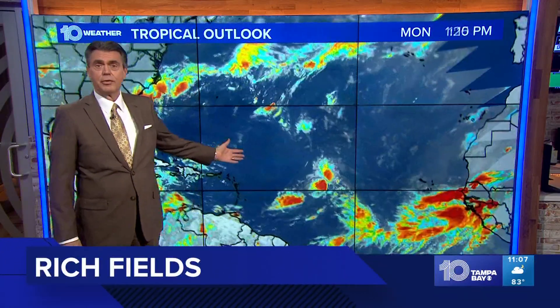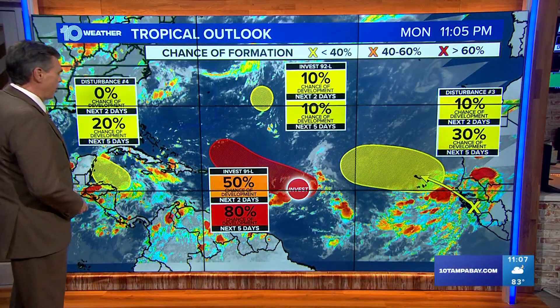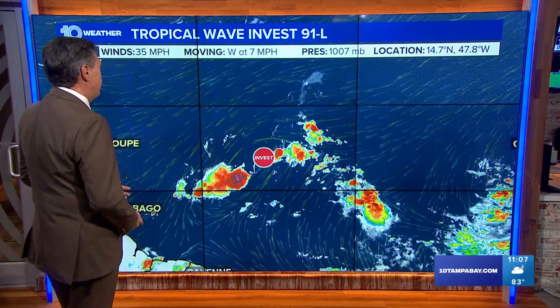Exactly right. It had been very quiet out there for so long, and now all of a sudden we've got four or five different disturbances to talk about. But the one we're paying particular attention to has about an 80% chance of turning into something tropical in the next five days. It's been labeled Invest 91L.